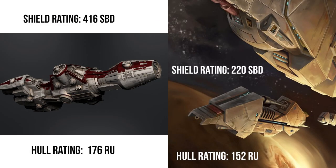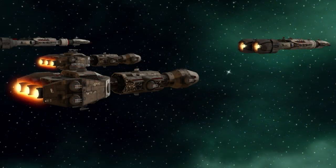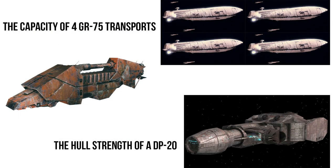Its shielding was also quite impressive, with a 220 SBD rating, which was about half that of the similarly sized but military-made DP-20. But what was really impressive was the hull — at a 152 RU rating, it was nearly tied with the DP-20, which of course was expected to be receiving turbolaser fire and torpedo attacks from starfighters.